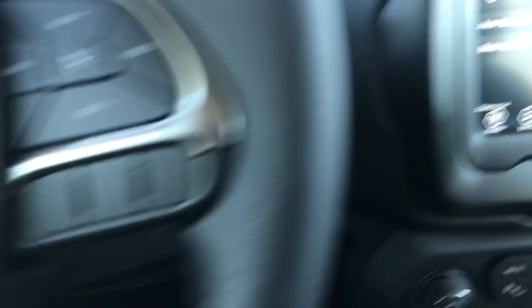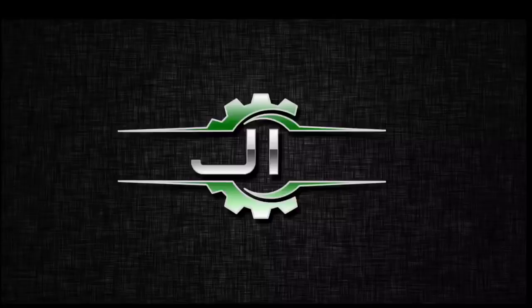That's all I have today, guys. I want to give a special thanks to my very first patron, Ron Griffin — thank you very much, sir, you are very much appreciated. We'll be talking to you in the chat. If you want to see all the different rewards available on Patreon, make sure you check it out in the link down below in the description. Thank you, guys — have a great day and we'll see you next time.